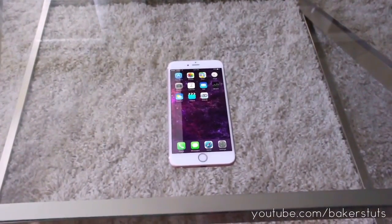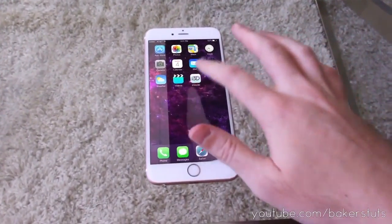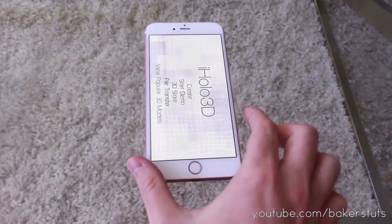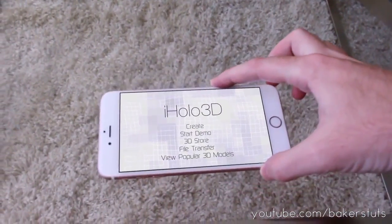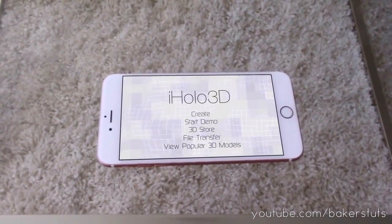Today I'm not going to go through all the new features but I am going to do a quick demo of their new 3D hologram app called iHolo 3D. It is still in beta testing right now but we can go ahead and start the app — looks like we can just start one of their demos. Let's try it out.